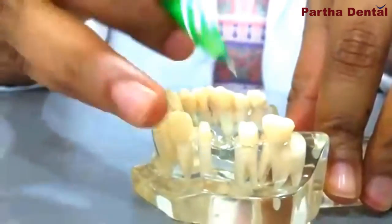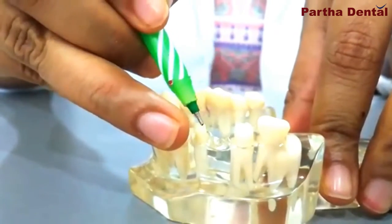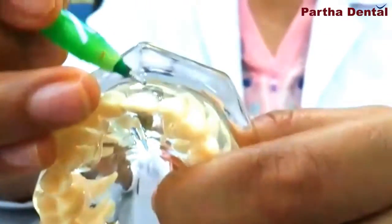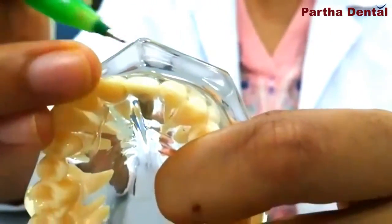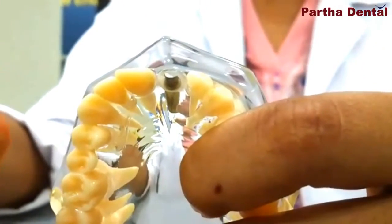One way is by using a dental bridge and the other way is by using an implant. So what is a dental bridge? A dental bridge is when one particular tooth is missing, two adjacent teeth are used for support — that is, two teeth are trimmed in size and the missing tooth gets replaced. Now, a dental implant has two components. One is the screw component that goes inside the bone.